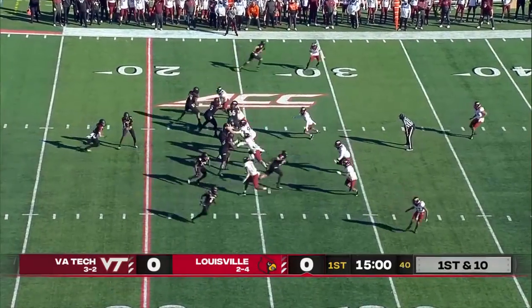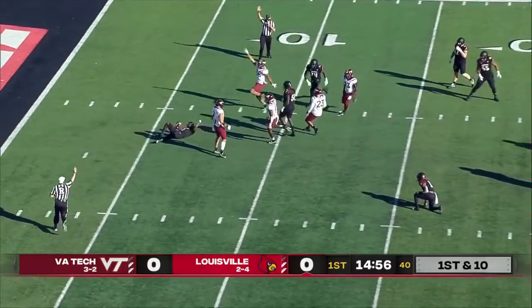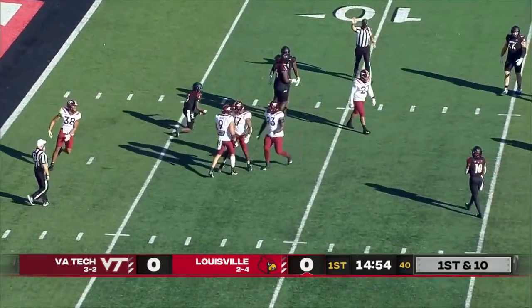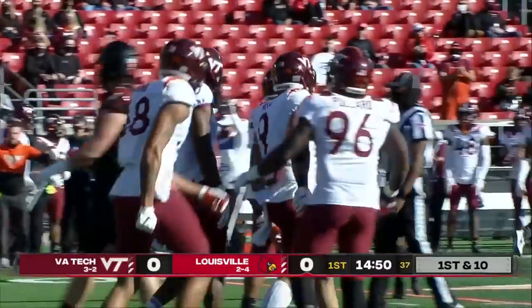And we'll see if that continues. That's Atwell in motion. First down, a play fake by Cunningham. Pressure coming, and he'll go down. Justice Reed fights through for the Hokies, and Virginia Tech plays behind the line on the first snap.